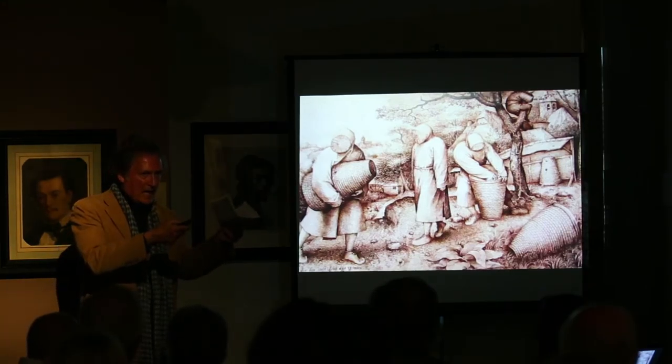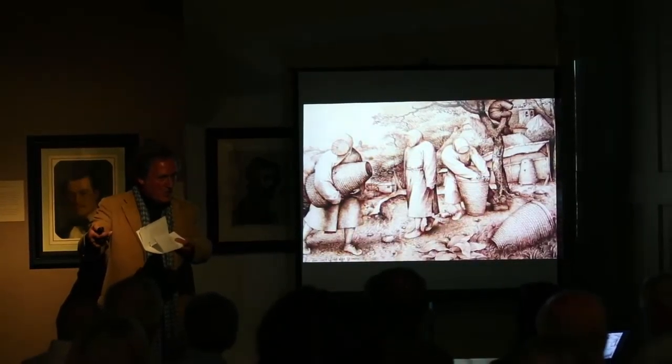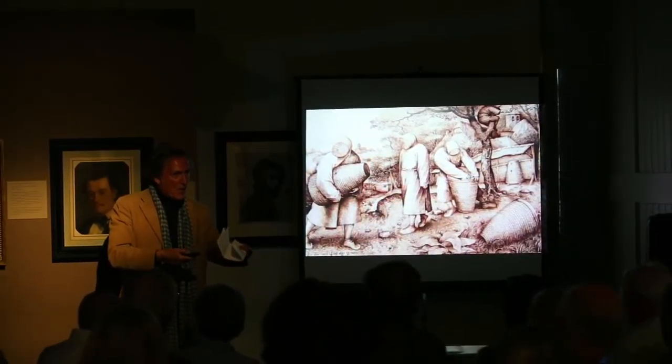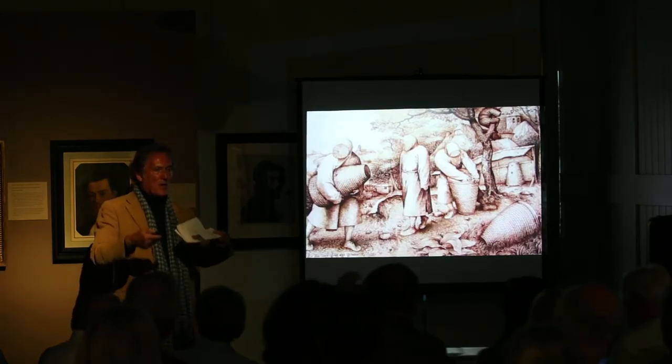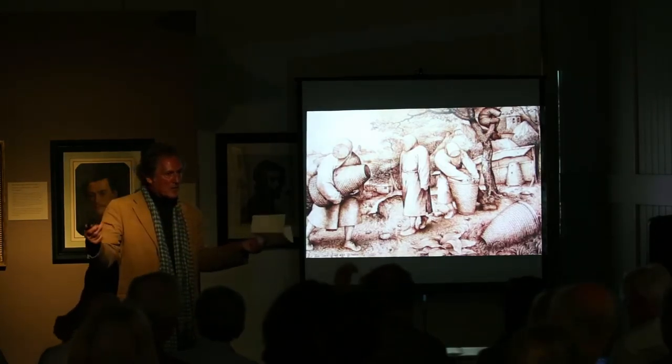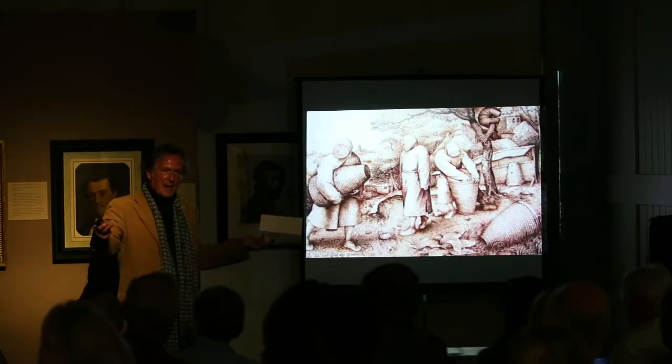He didn't want to send the only known drawing to this printer, so he made a replica. And unfortunately, Bruegel died before the print was ever made, so a print was never made. And so there are these two drawings, but no print. And I think our drawing is done by Bruegel, too.